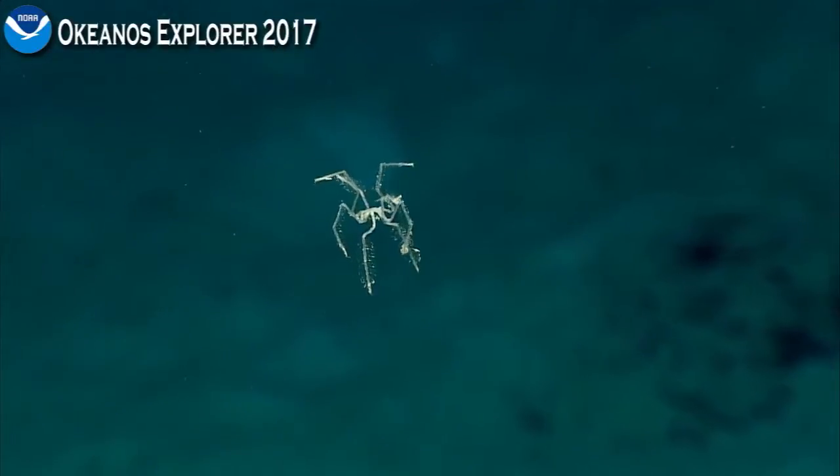We did see a sea spider a couple of years ago — I forget which expedition, I think it was one of the Pacific ones. We saw a swimming sea spider and I was equally surprised, so I looked it up, and sure enough there have been some papers written on swimming sea spiders. And as you just noted, Chuck, they have very cheetos legs.